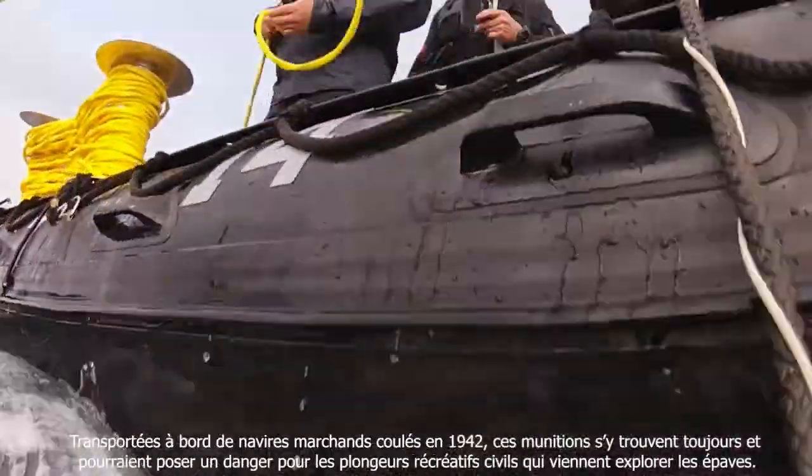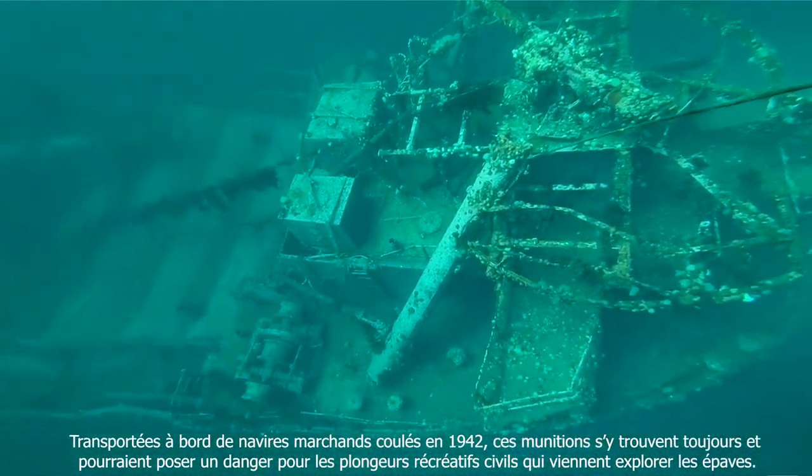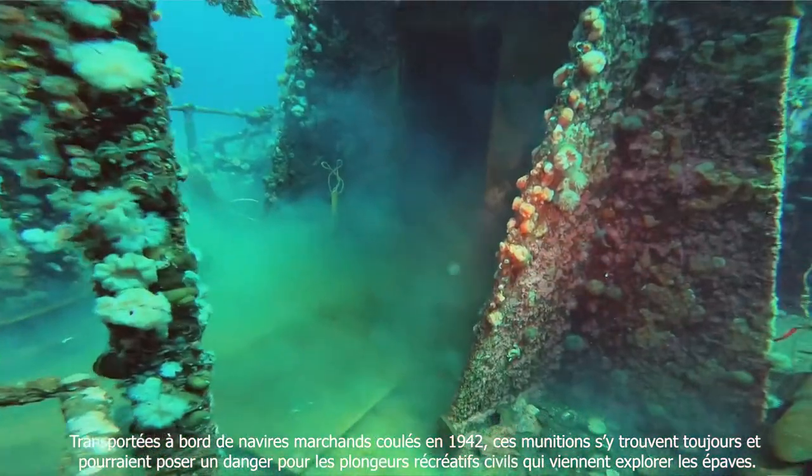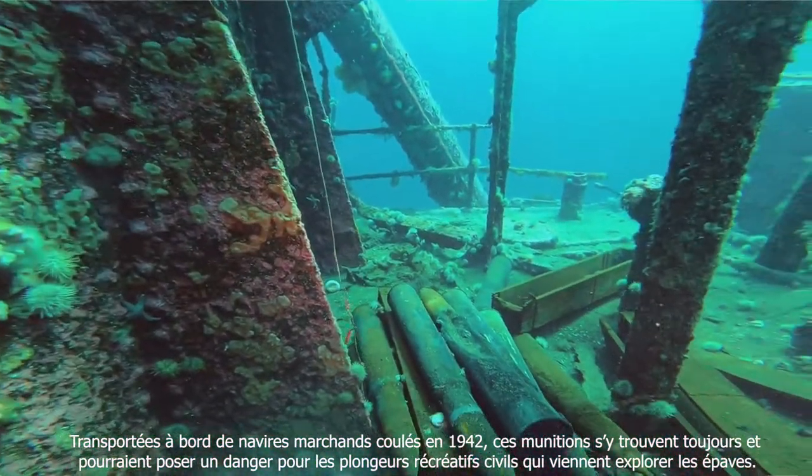These ordnances were ammunition that were on merchant ships which were sunk in 1942, and they now remain on the wrecks and could possibly pose hazards to civilian recreational divers who like to explore the wrecks.